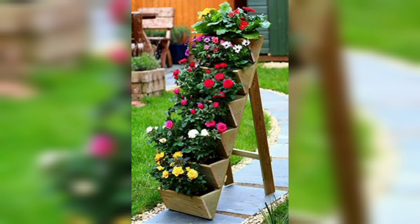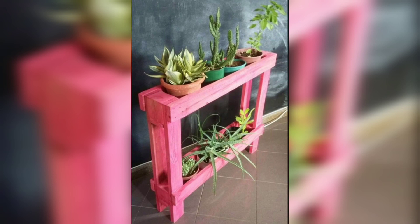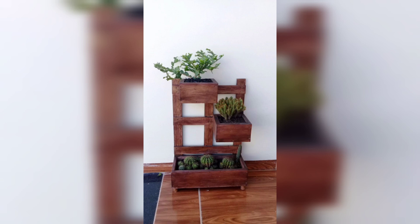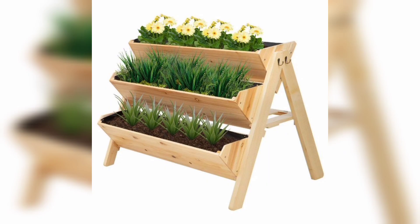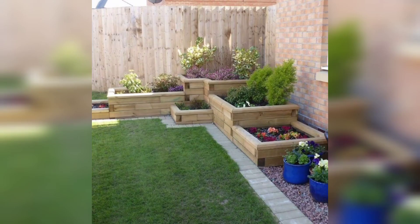Welcome to the amazing world of wooden wonders — creating art and pallet project ideas. In this video you can discover unique art pieces crafted entirely from wood, showcasing the incredible skills of talented artists. Throughout this video we provide step-by-step inspiration and expert tips. Join us on this inspiring journey and embrace the beauty of wooden art and pallet projects.